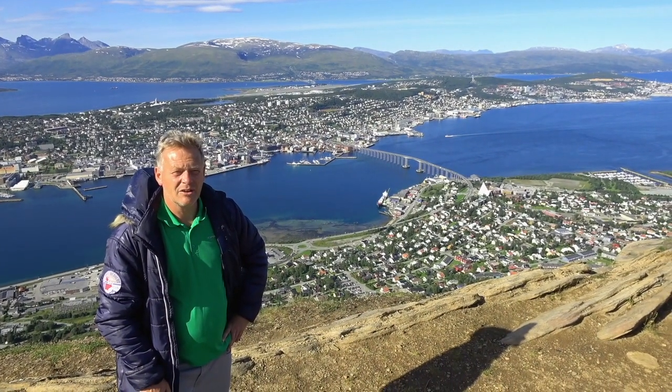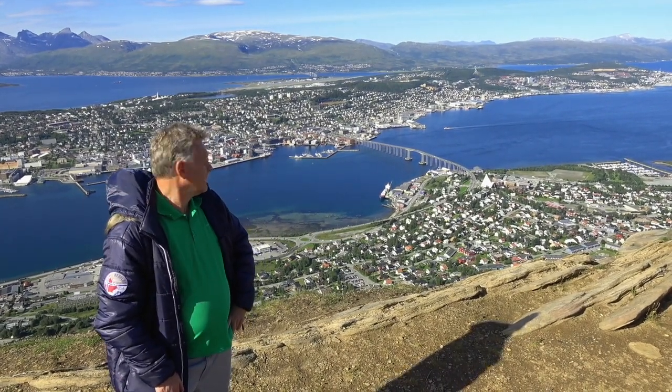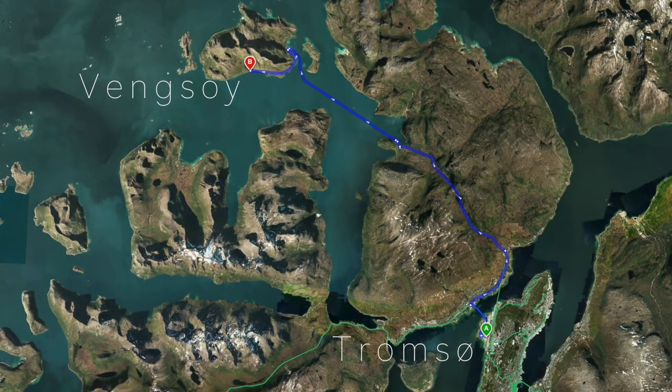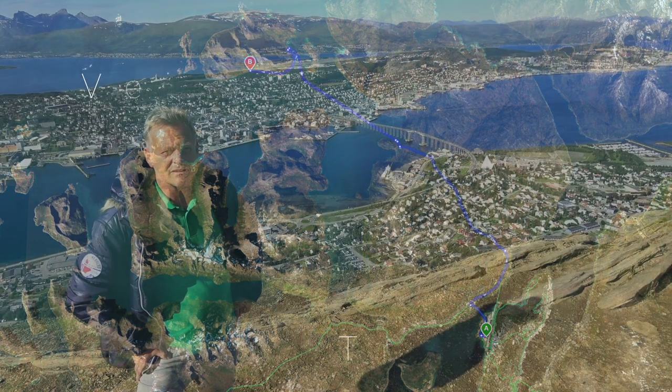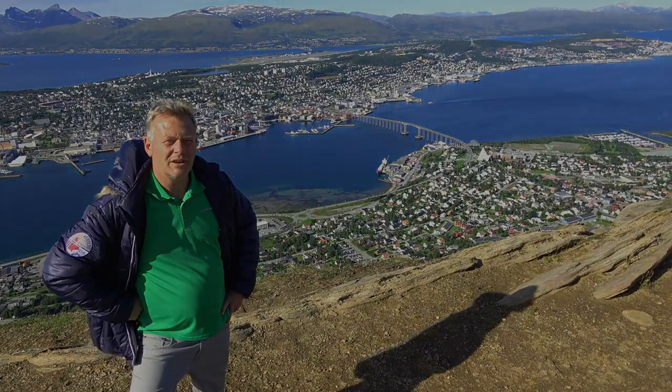Hi Leute, wir sind wieder einmal in Norwegen unterwegs. Hinter mir seht ihr die nördlichste Universitätsstadt der Welt. Es ist Tromsø, und nicht weit von hier, ungefähr nur 25 bis 30 Kilometer, liegt die kleine Insel Wengsoy. Dort geht es heute noch für uns hin, und dort werden wir in den nächsten 8 bis 9 Tagen tolle Angelabenteuer für euch erleben dürfen. Das zeigen wir euch alles in unserem neuen Video.